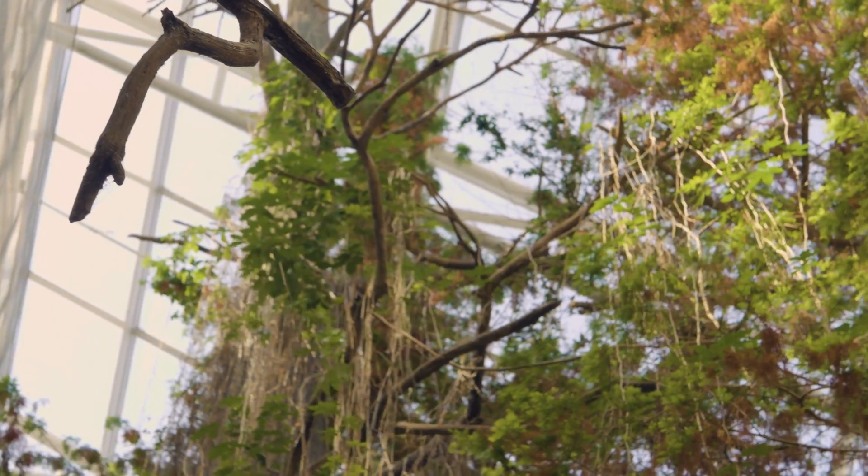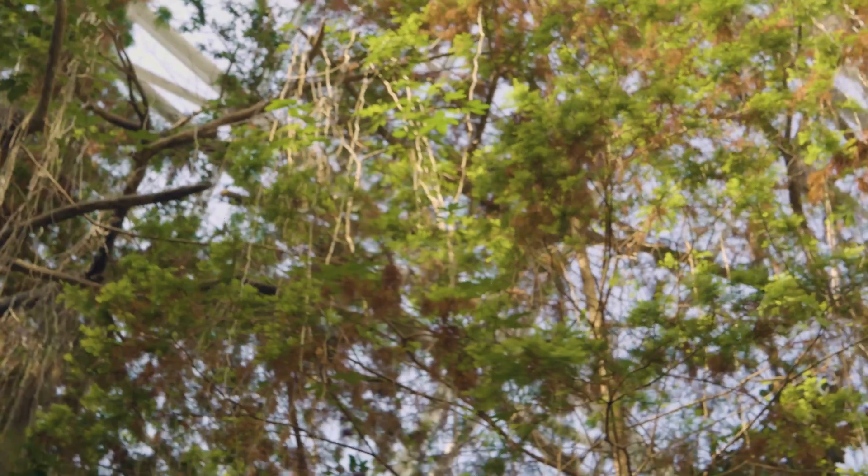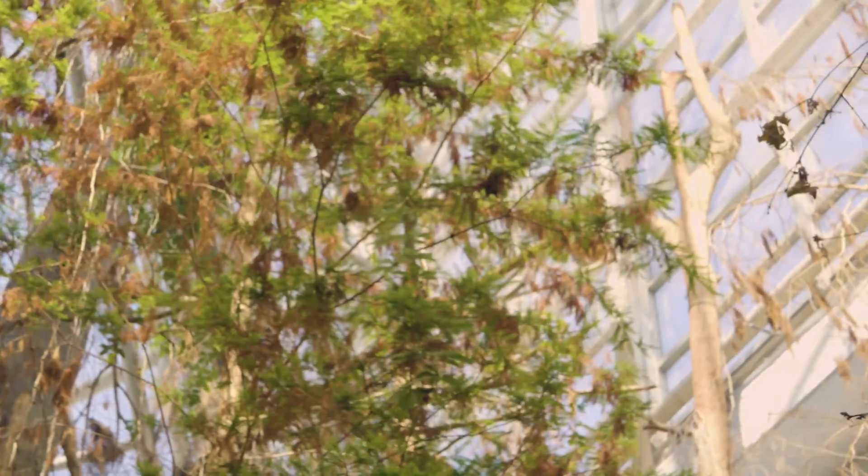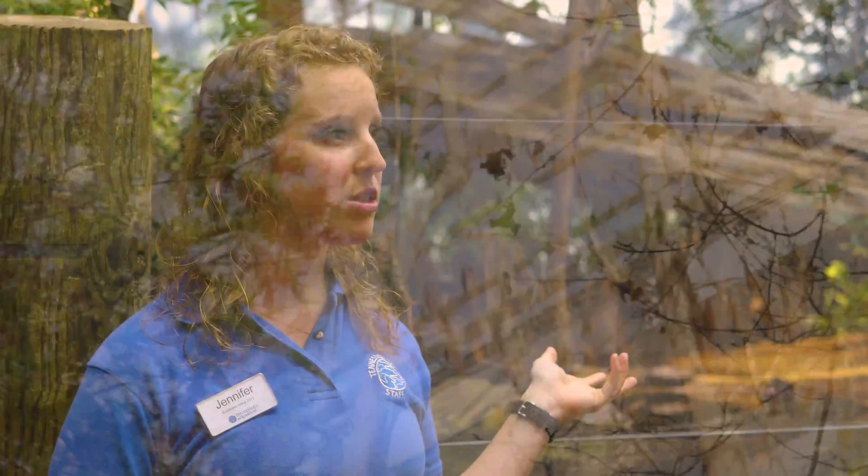Here in this Delta swamp, we are in one of the three living forest galleries here at the Tennessee Aquarium, so these guys get regular, good old-fashioned sunlight coming down in here.